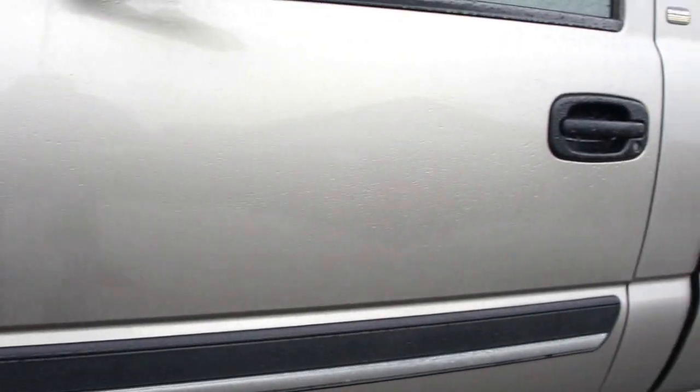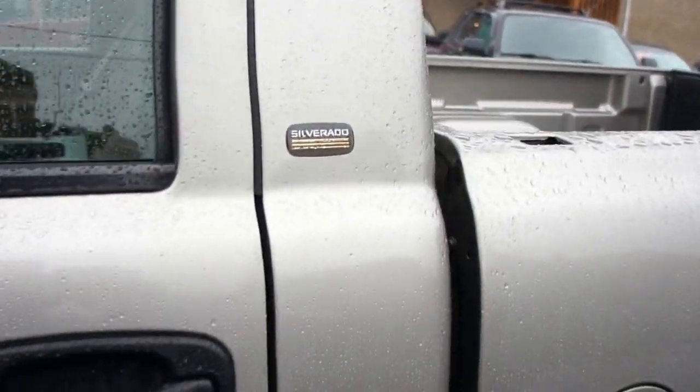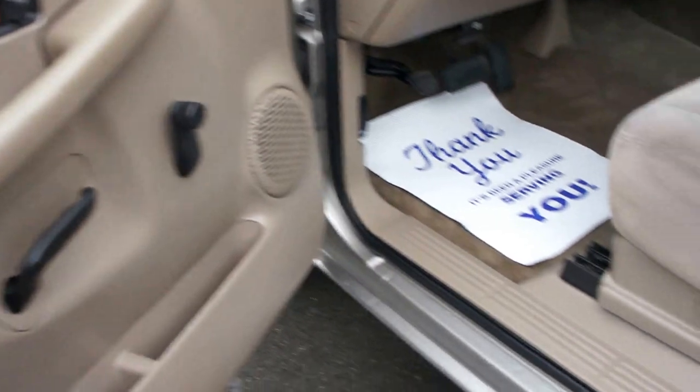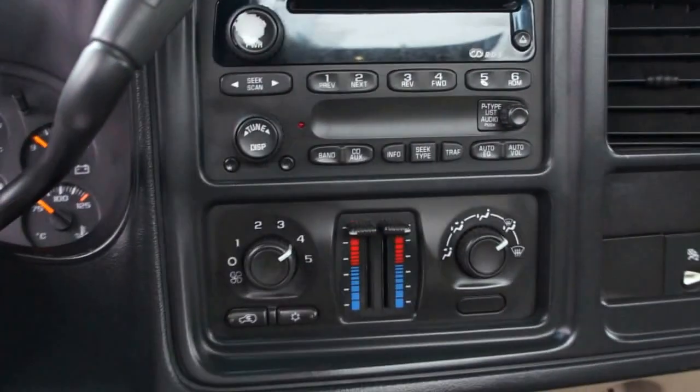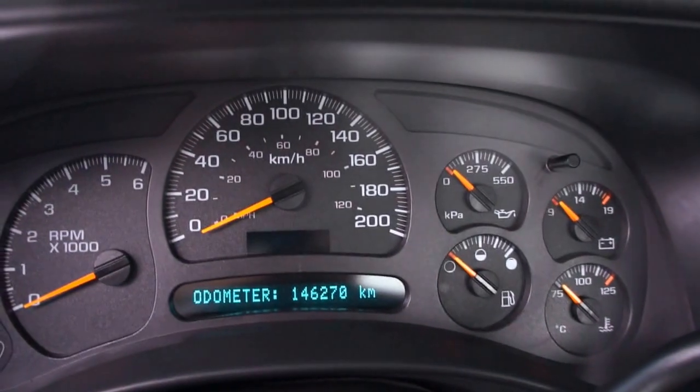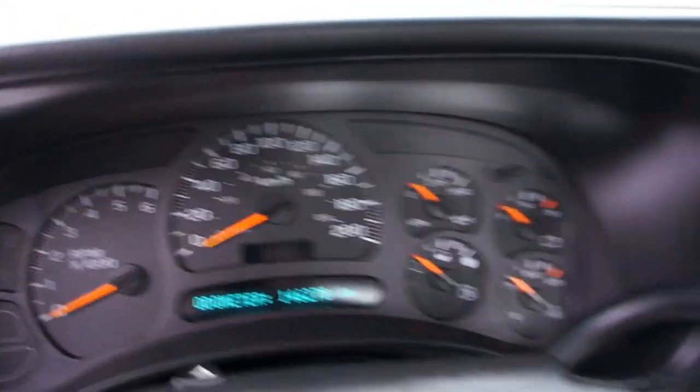The paint is all in nice shape. With an automatic transmission, CD player, air conditioning. The truck has 146,270 kilometers. Dual airbags, it's got the flip up console and middle seat in the center, so it's a three passenger.